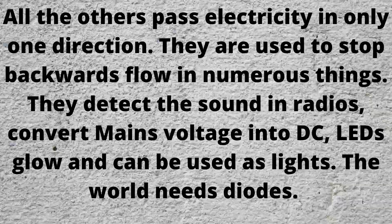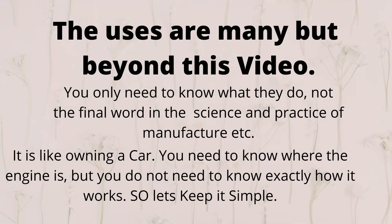All the others pass the electricity in only one direction. They are all used to stop backwards flow in numerous things. They detect the sound in radios, convert mains voltage into DC. LEDs glow and can be used as lights. The world needs diodes. As you can see, the uses are many but beyond this video. You only need to know what they do, not the final word in the science and practice of manufacture.